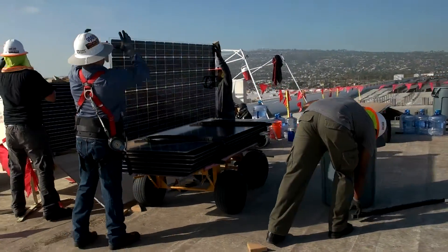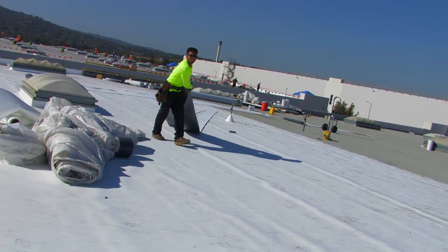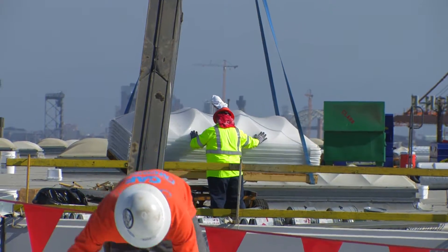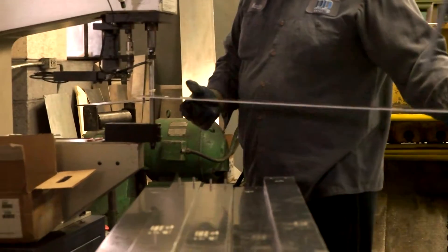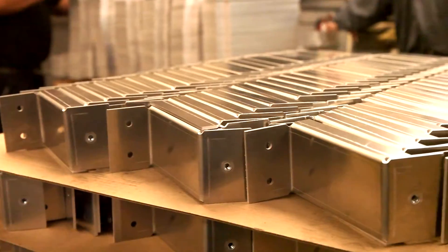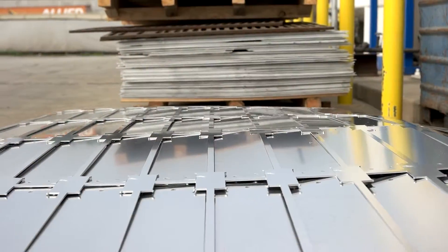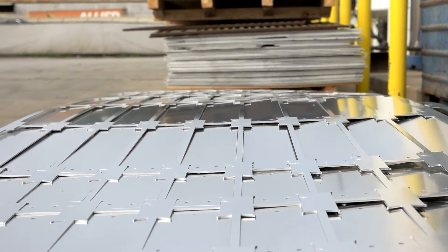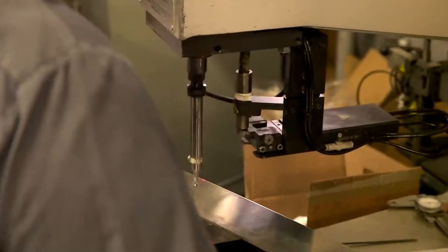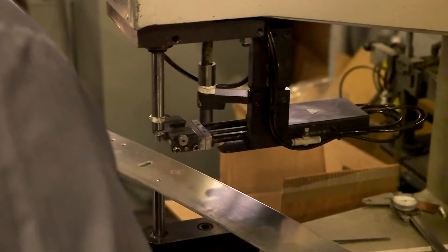Everyone on these jobs is very happy. They get to work close to home and they get good pay. Part of the program is to create jobs, and we were able to do all of our manufacturing in Los Angeles County, both in downtown Los Angeles and out in the county. All these parts are made in Los Angeles, proving that Los Angeles can manufacture parts.